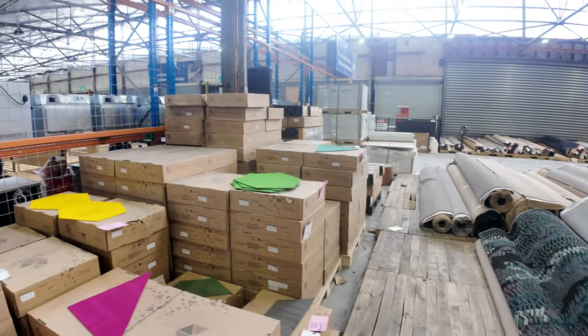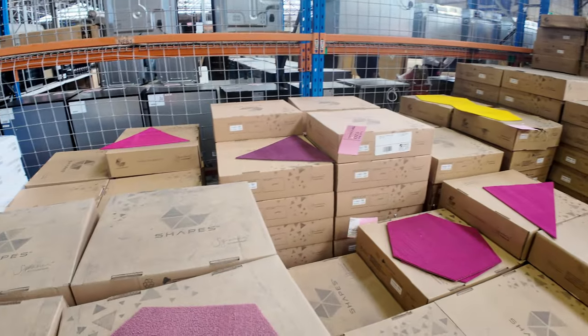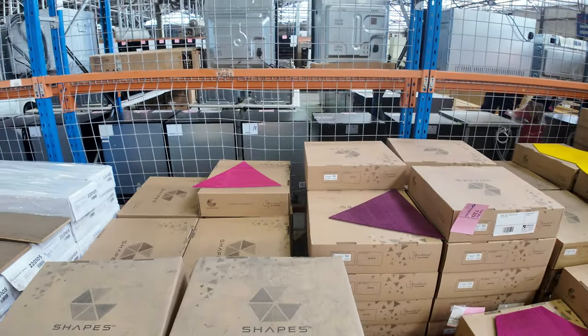Our carpet tiles — we've got these coloured ones. We've still got a few of these, so if you've been thinking about them, jump on them before they disappear. Various colours and shapes.